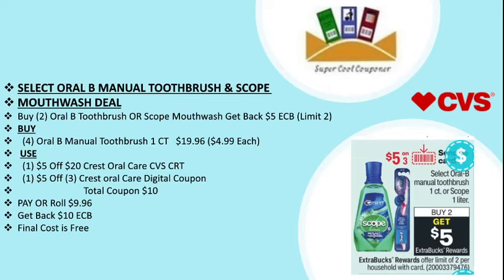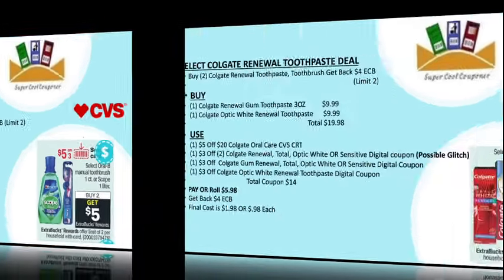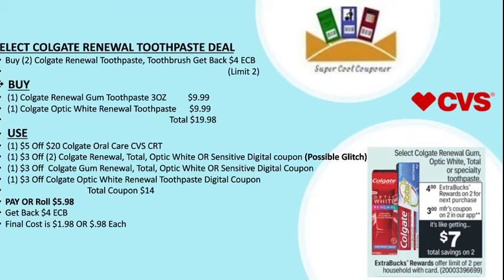You can use one $5 off $20 Crest oral care CVS CRT and use one $5 off $3 Crest oral care digital coupon. Total coupons are $10, pay or roll $9.96, and get back $10 ECB. Final cost is free.